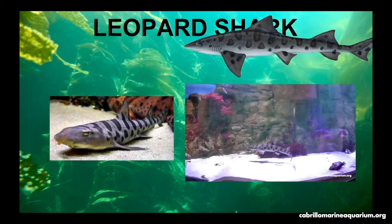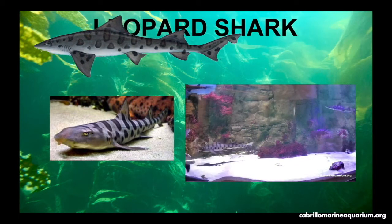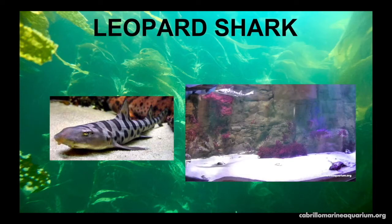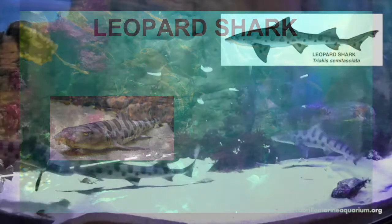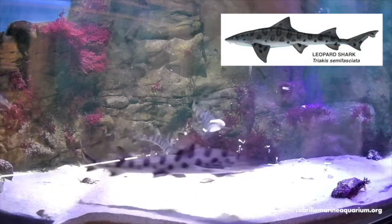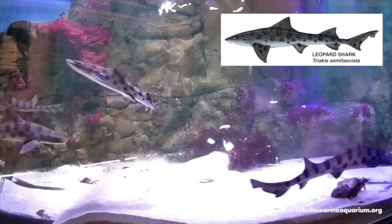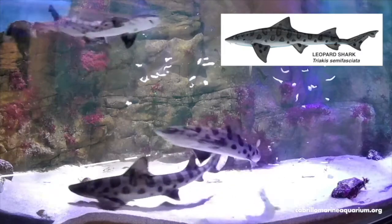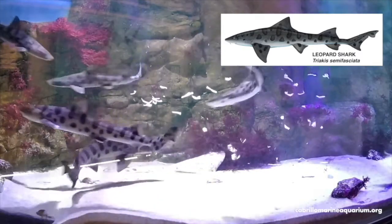Leopard sharks get their name from the pattern of black saddles and spots along their body. They are very active at night. Smaller sharks feed mostly on invertebrates, while larger sharks eat mostly fish. They live at least 26 years. Females give live birth and are able to produce between 1 and 37 young per year.